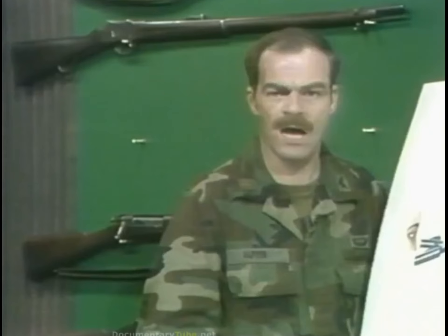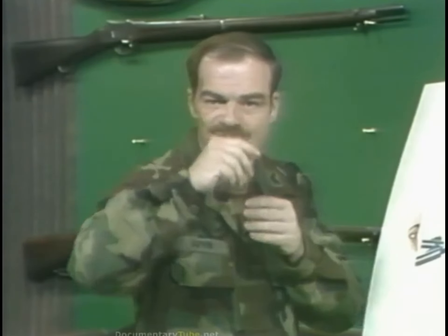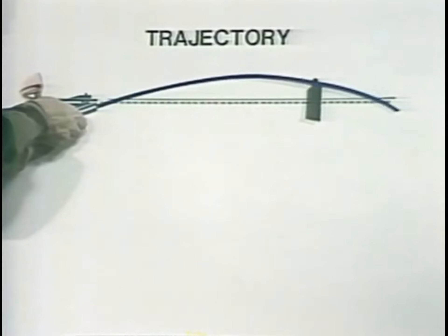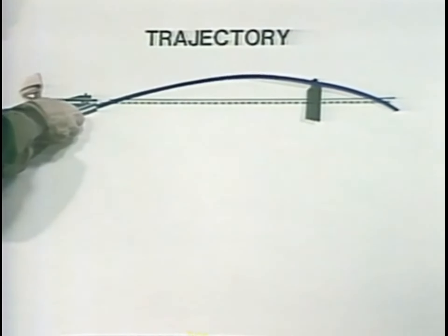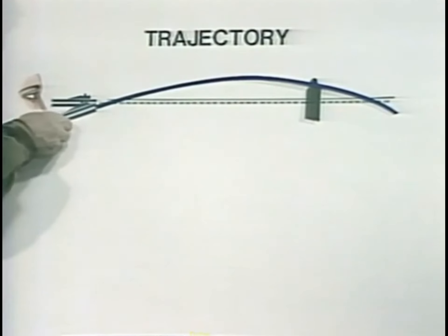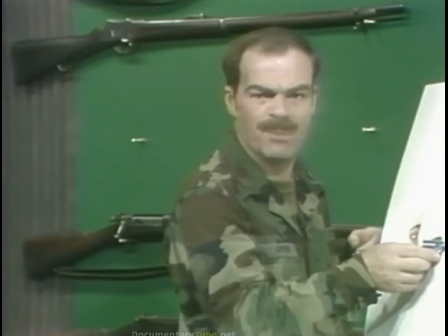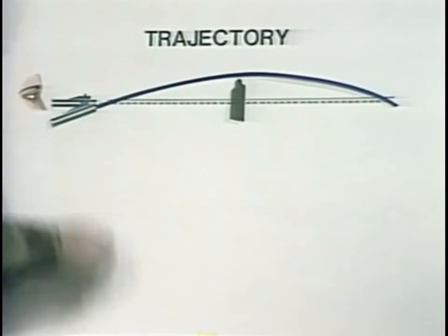For any target beyond this battle sight range, the shooter must adjust his sights. He estimates the range to the target and sets that range on his sights. By so doing, he is changing the angle of the barrel and the positioning of the trajectory curve in relation to the line of sight. If the shooter adjusts the sights for well beyond where his target actually is, the maximum ordinate may be so high above the line of sight that the bullet will go over the target at a closer range.